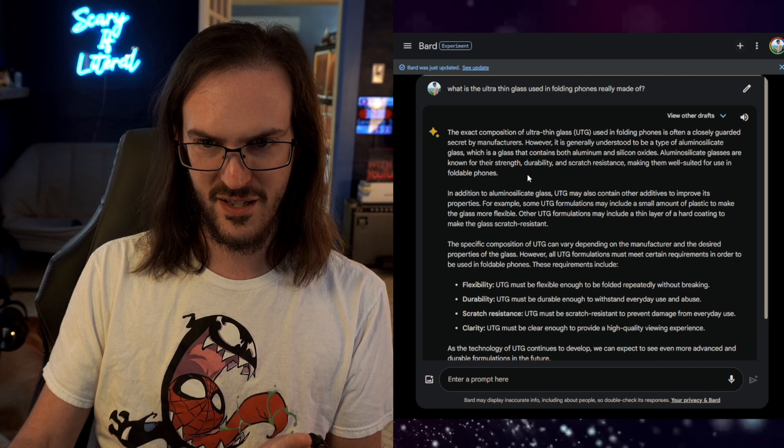I asked a tangential question: what is the ultra-thin glass used in folding phones really made of? Is it plastic, is it glass, is it plastic mixed with glass? Bard says it's a closely guarded secret, but it's generally understood to be a type of aluminosilicate glass — a glass that contains both aluminum and silicon oxides. It may also contain other additives; some UTG formulations may include a small amount of plastic to make the glass more flexible. So it's not purely plastic — it's ultra-thin glass, possibly with some plastic mixed in.